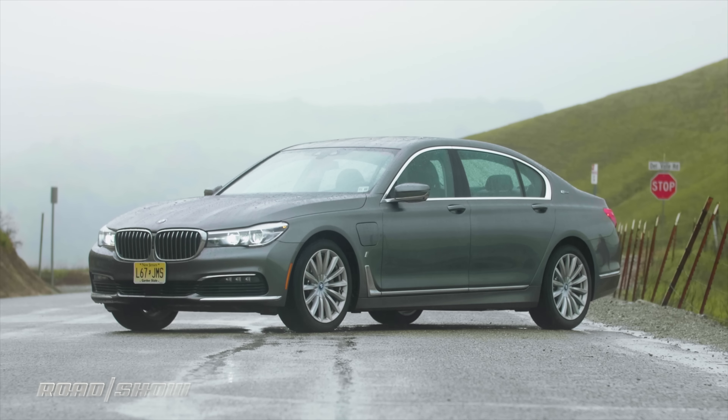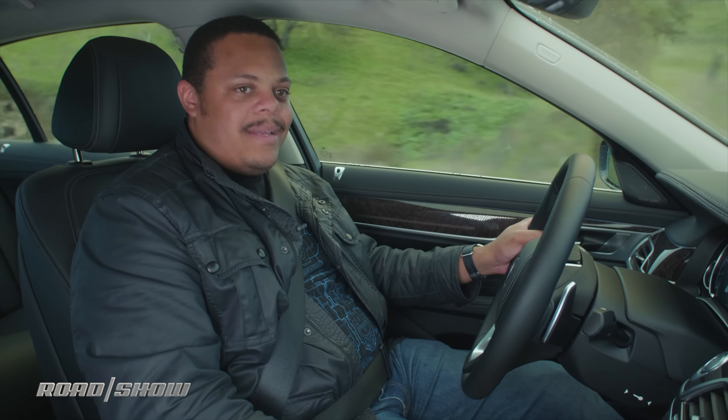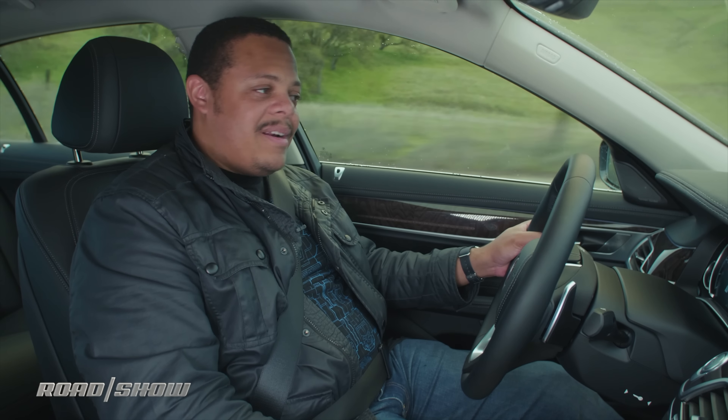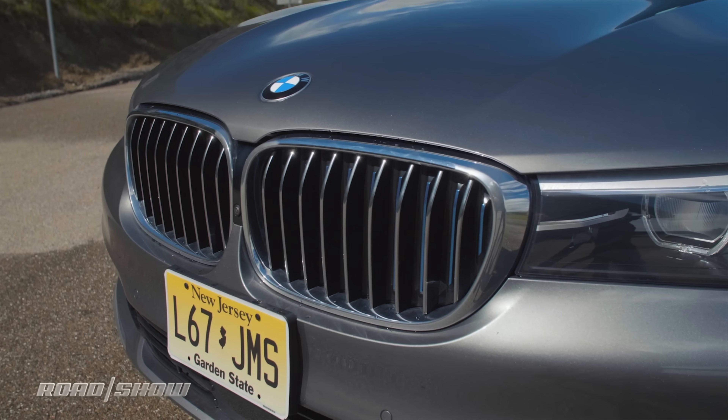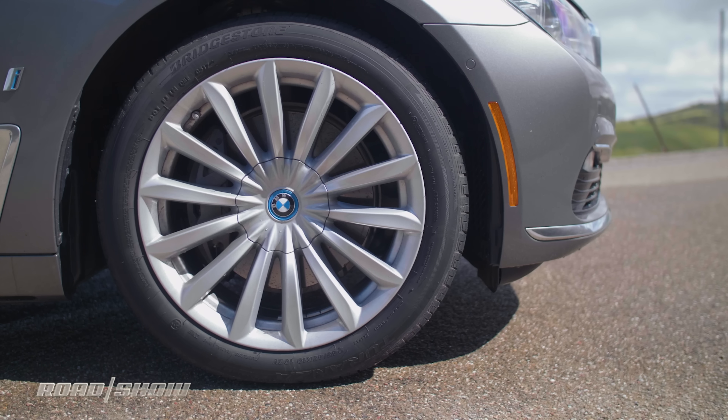Overall I think the hybrid system is actually worth the investment — but let's talk about how much more of an investment it's going to be. The 2018 BMW 740e xDrive iPerformance has a very long name and a really big price tag. It starts at $90,700, but that's only about $4,600 more than the non-hybrid 740i with all-wheel drive.